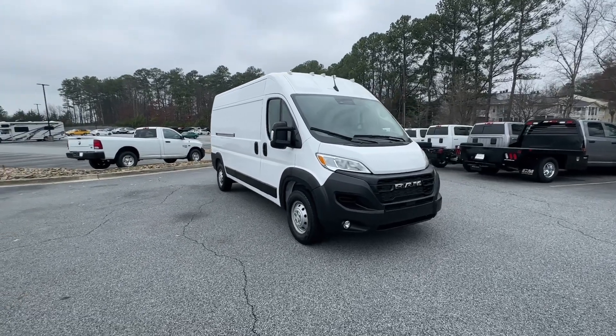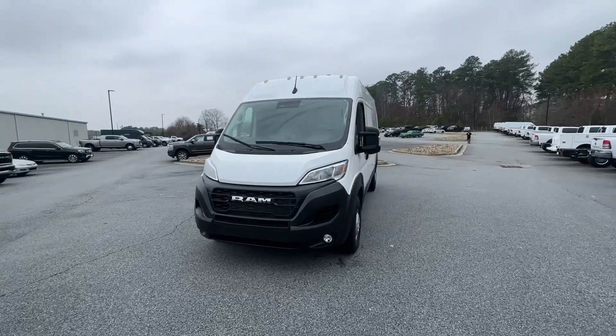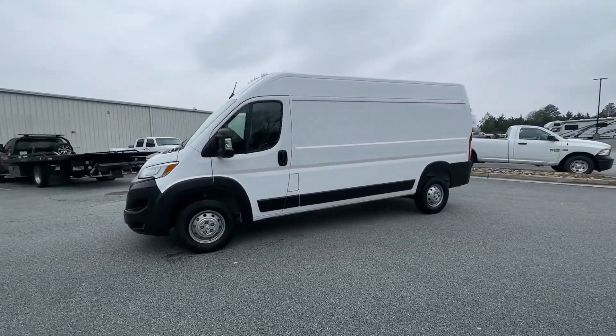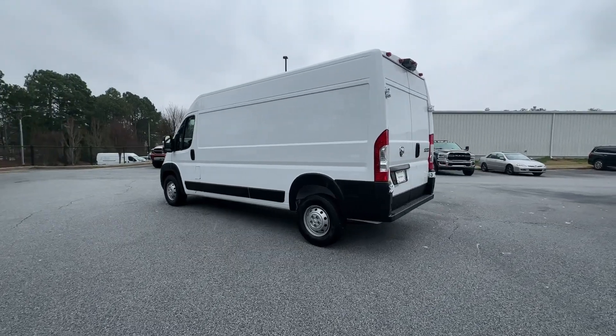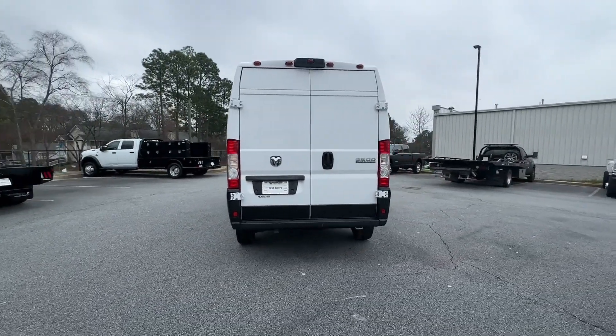Go home happy with the 2023 Ram Promaster 2500. Here's a Promaster 2500 that offers enhanced towing and payload capacities, a streamlined, comfortable cabin appointed with an impressive suite of amenities, convenient storage solutions, and great visibility to help you achieve all your business goals.